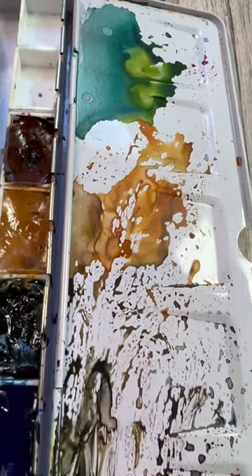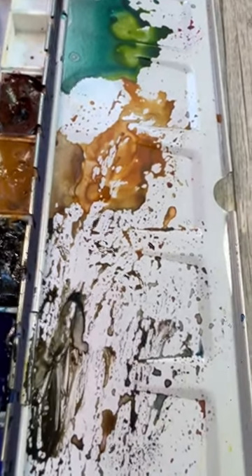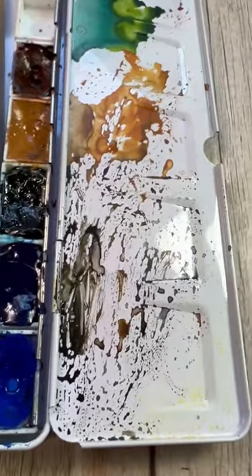Hi everybody, my name is Anne. Welcome to my Dirty Palette. This is Art on the Creek and we are in my home studio in Parker, Colorado.